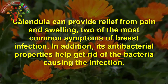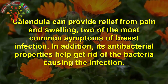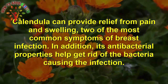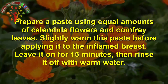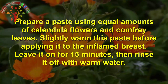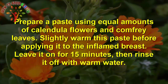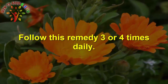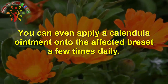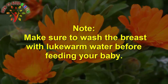Number 4 is Calendula. Calendula can provide relief from pain and swelling, two of the most common symptoms of breast infection. Its antibacterial properties help to get rid of the bacteria causing the infection. Prepare a paste using equal amounts of calendula flowers and comfrey leaves. Slightly warm this paste before applying it to the inflamed breast. Leave it on for 15 minutes, then rinse it off with warm water. Follow this remedy three to four times daily. You can also apply a calendula ointment onto the affected breast a few times daily. Make sure to wash the breast with lukewarm water before feeding your baby.